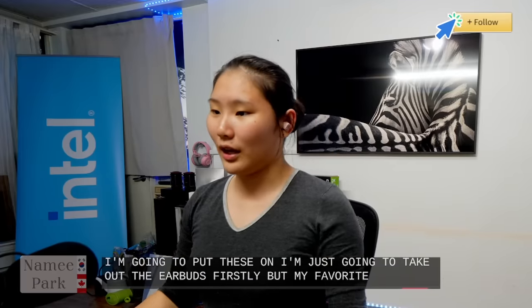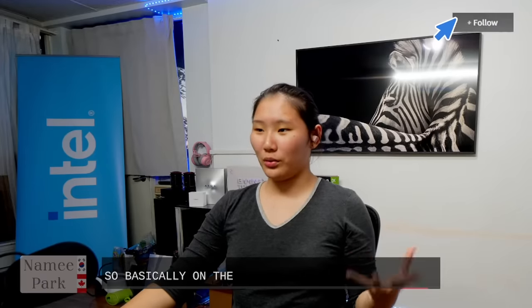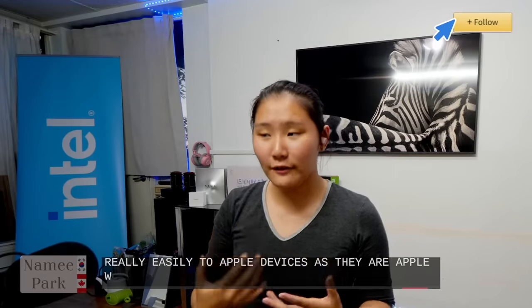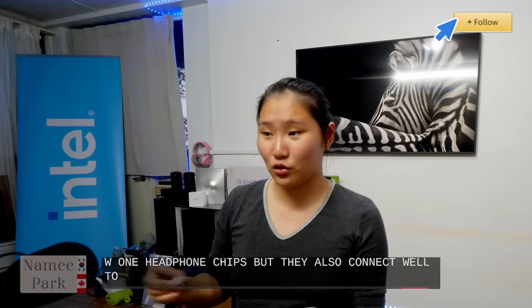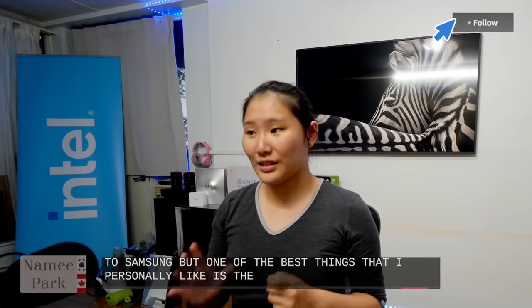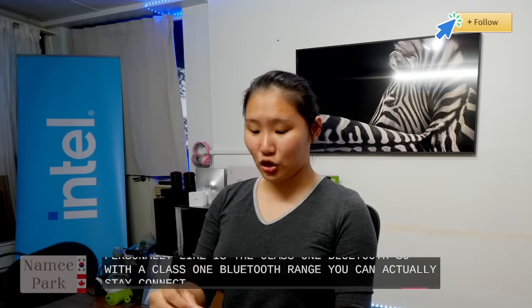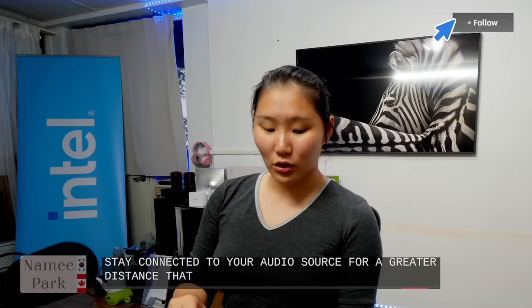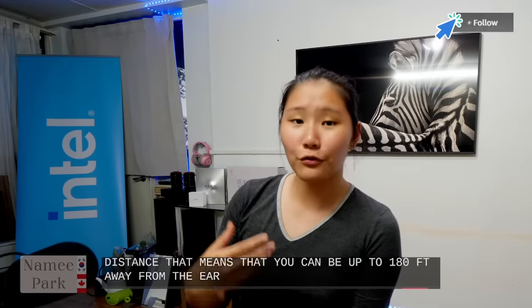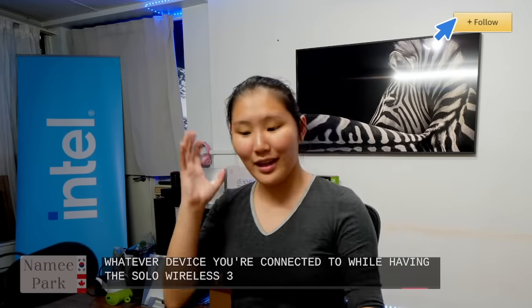The Beats Solo 3 connects really easily to Apple devices via the Apple W1 chip, but also connects well to Android — Google Pixel, Samsung, and others. One of the best things is the Class 1 Bluetooth range, which allows you to stay connected to your audio source at a much greater distance — up to 180 feet away from your phone or connected device without disconnecting.